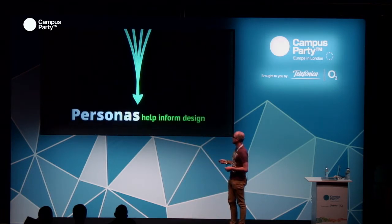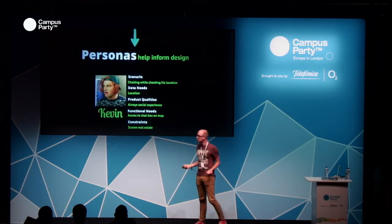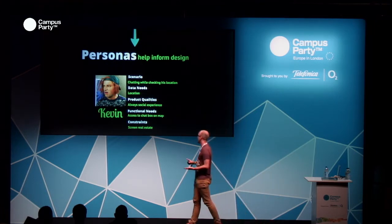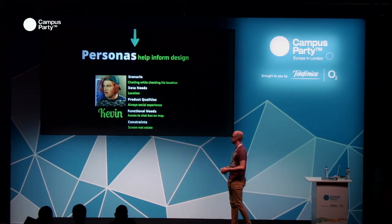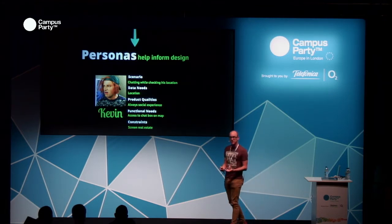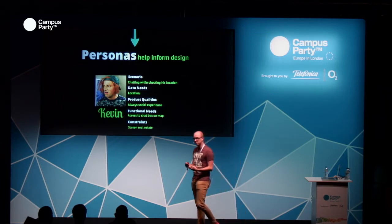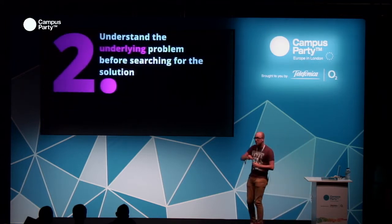Personas help inform the design. For instance, Kevin wants to chat while checking his location — he's gone onto the world map and wants to chat at the same time. So he needs his location, access to the chat box on the map, and we also want to instill our product qualities — being a social experience. Then we think about constraints that might apply. This helps us build a set of specifications for a feature before we've even started any kind of design, which is really interesting.